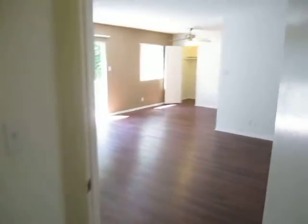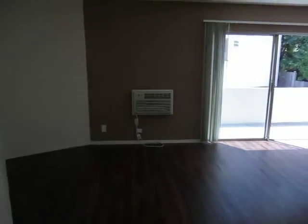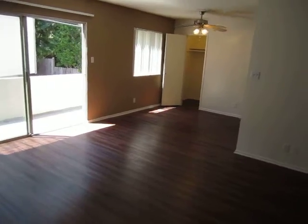What makes this unit so unique is really just the size — it's very large. Big balcony and lots of closet space.